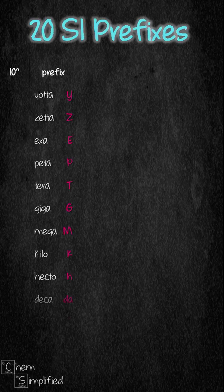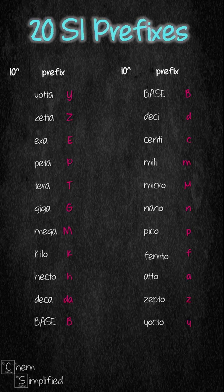Here are the 20 SI prefixes ranging from Yotta all the way to Yocto. I've come up with a mnemonic that will help us remember all 20 prefixes. To make it easier to remember, I've broken it into two parts. The first part is for the positive exponent and the second part is for the negative exponent.